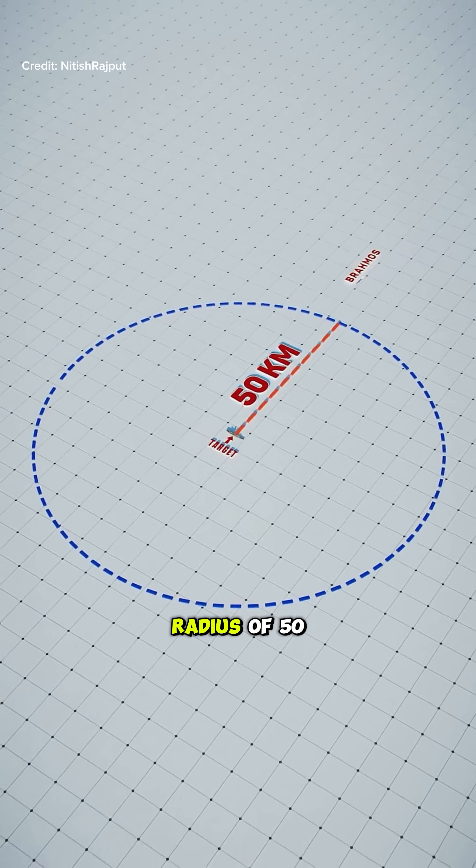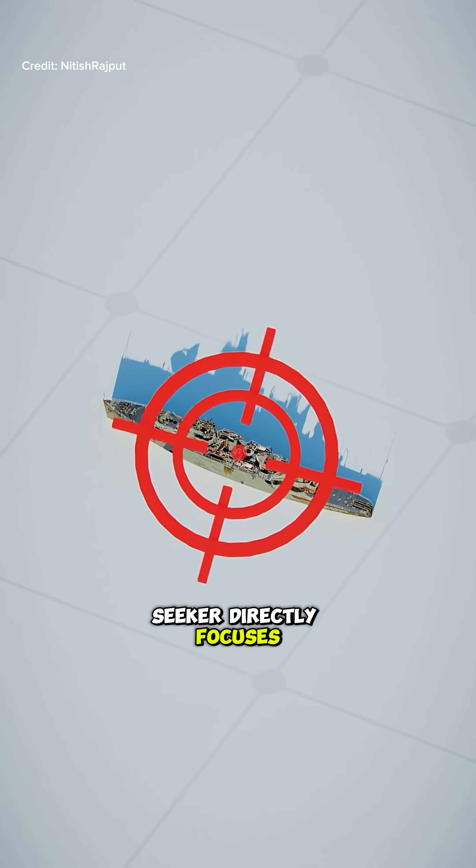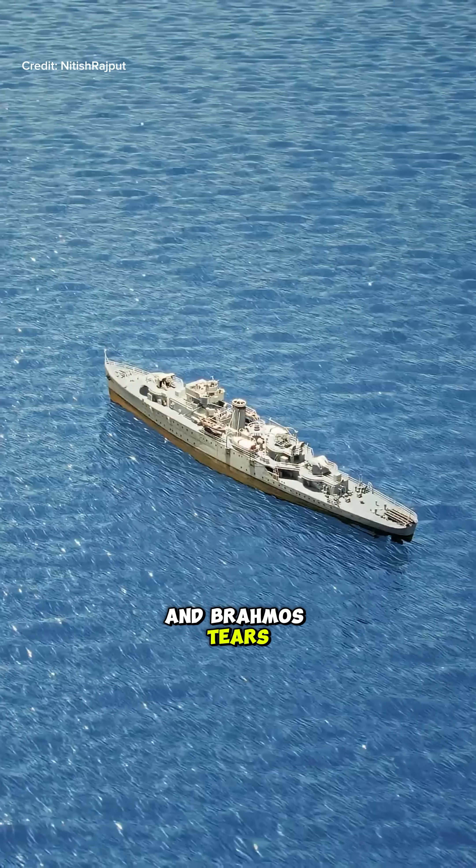After the target comes within a radius of 50 kilometers, its computer-guided seeker directly focuses on the target and locks it, even if the target is moving. And BrahMos tears through and destroys its target. Only smoke, fire, and the fragrance of victory remains.